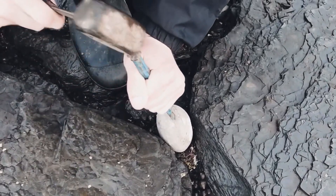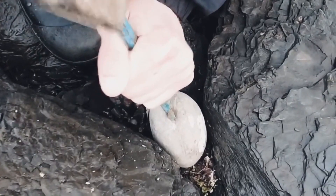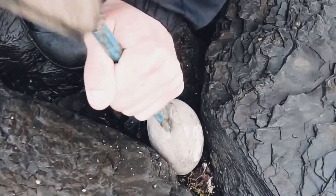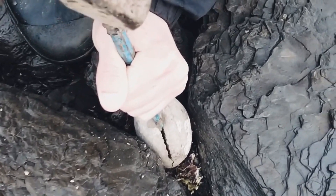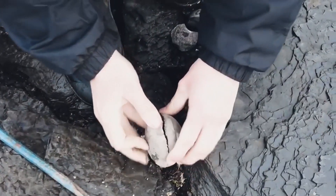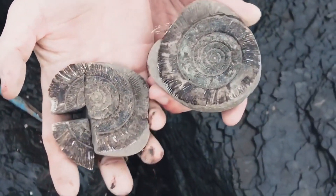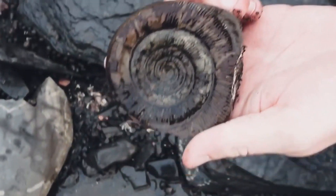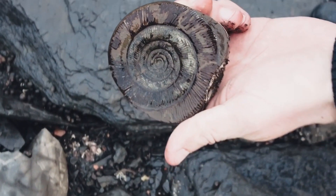It really is a privilege to be able to crack open these 180 million year old ammonites on the beach. This is easily my favourite opening of the day. The negative does crack open and splits off, which I'll glue back, however the positive of the ammonite is absolutely perfect. A quick wash off in a rock pool reveals the beautiful detail and lovely colours. This ammonite opened all the way to the very middle with a beautiful pinpoint centre.